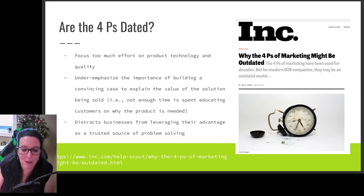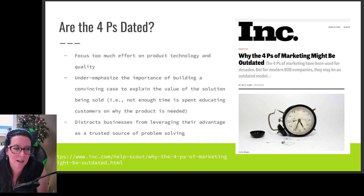So the question becomes: are the four P's out of date? This Ink Magazine article argues that when we focus on the four P's, we're putting too much effort and focus on technology and quality, and we're not emphasizing the importance of building customer relationships and the value added to the customer.